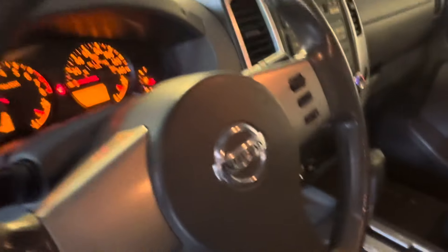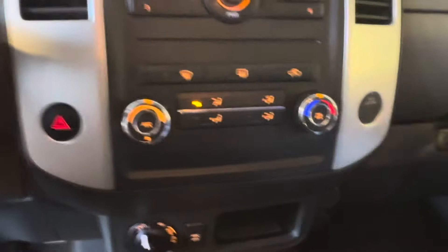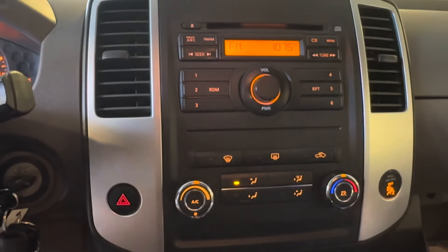We've got some seat protectors on the front seats to keep those nice and clean — they look to be in excellent condition. Power mirrors, cruise control buttons on the steering wheel, cupholders, gear shifter, four-wheel drive selector between two, four high and four low, climate control system. The heat blows hot and the air conditioning blows cold. AM, FM, CD player.